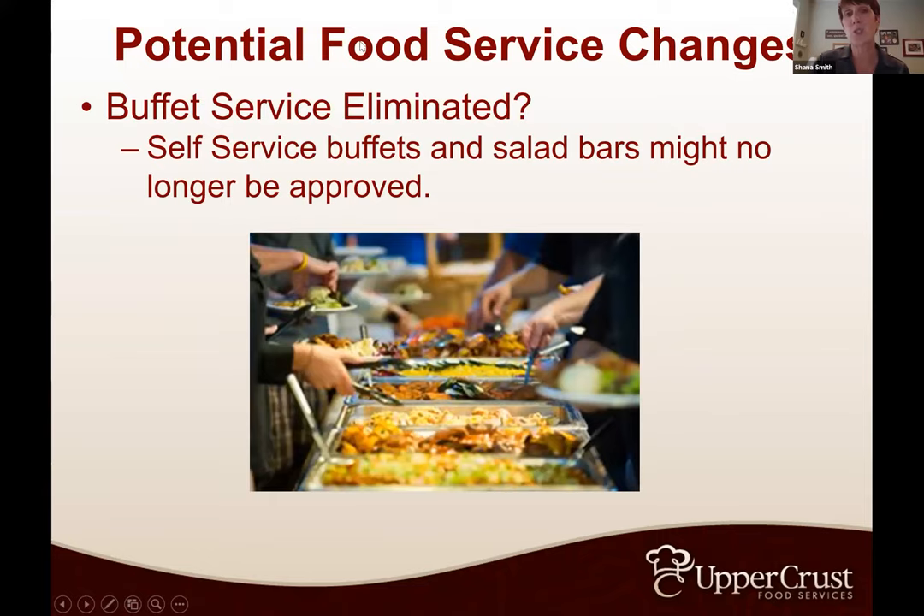On food service changes: buffet service is being eliminated. Self-service buffets and salad bars might no longer be approved or allowed — this is probably the biggest thing we're seeing. If your state has reopened restaurants and you had buffet-type restaurants like Ruby Tuesdays or OK Corrals, you'll probably notice most of them have not reopened. But what we're going to see as an alternate is a staffed buffet service.